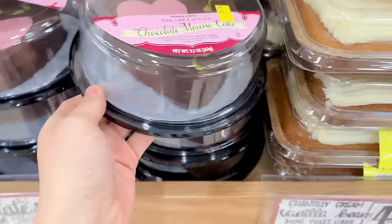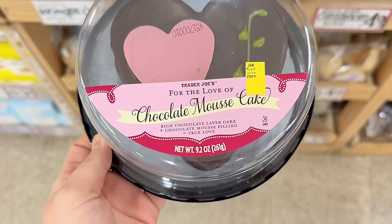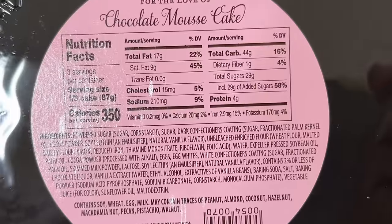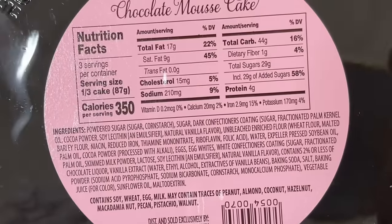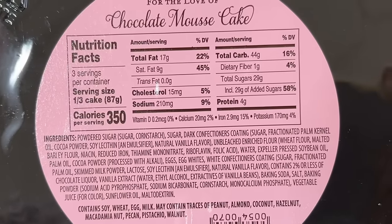The heart-shaped chocolate mousse cake is back. I love this cake — it's a bigger version of the mini seasonal chocolate mousse cakes but with a higher cake-to-mousse ratio, whereas the mini ones have more mousse than cake. You could totally make a Valentine's Day themed dinner from Trader Joe's with the Italian heart pasta or ravioli and finish it off with this cake.